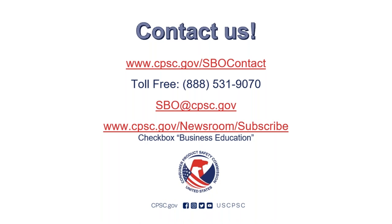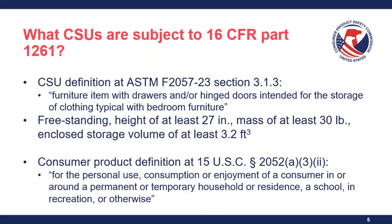Question: Can we go over the 27-inch requirement, and does a nightstand need to meet all three requirements? When we're talking about CSUs, we're talking about furniture items that meet all of the criteria. So 27 inches is one of those criteria. If the nightstand is shorter than 27 inches, it doesn't meet one of the criteria and is therefore out of scope. If it's 27 inches or above, you'll also need to check: does it have a mass of at least 30 pounds, and an enclosed storage volume of at least 3.2 cubic feet? If it meets all these criteria, it's subject to 16 CFR Part 1261 and must be tested for compliance to the ASTM standard.